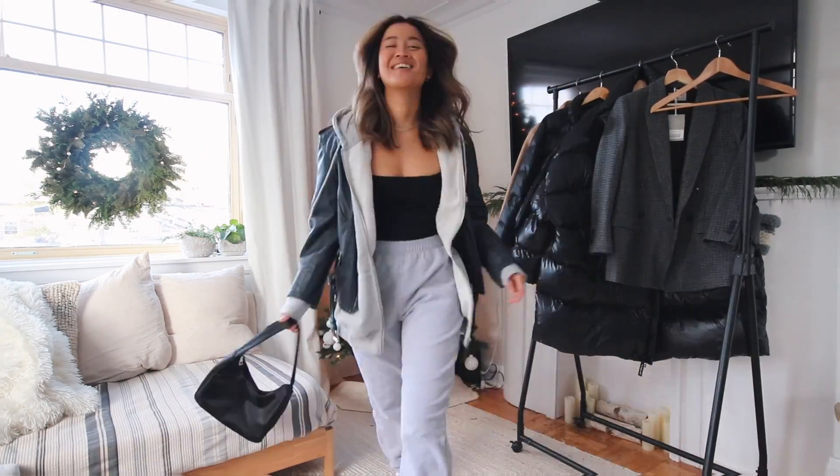That is the end of this video! Let me know which one you like the best. If you guys want to see more outfit inspo, I'm actually going to be doing 12 days of fitness on my Instagram — 12 different mini styling tips and tricks to show you guys even more ways that you can wear your entire wardrobe this winter. Talk to you guys soon!